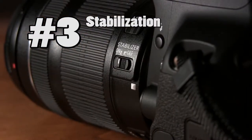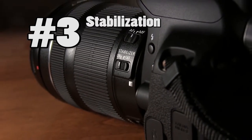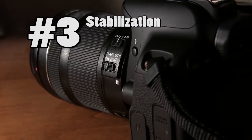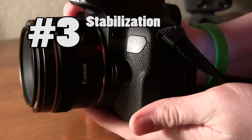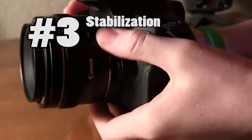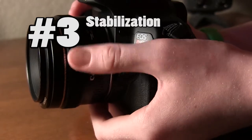Coming in third is stabilization. With Canon cameras having stabilization built into the lens, you're going to want to make sure to pay attention to whether or not your lens comes with stabilization. If you're going to be shooting at slower shutter speeds without a tripod, you're going to want to look into some stabilization. Some lenses come without stabilization, but you should read reviews to find out whether it's actually required to get sharp images.